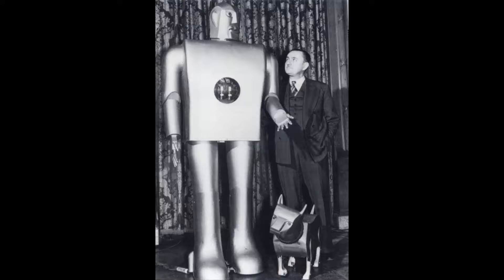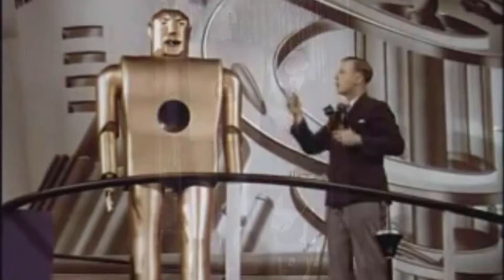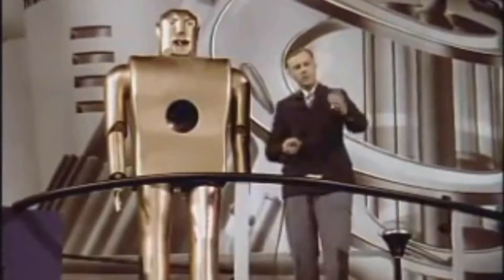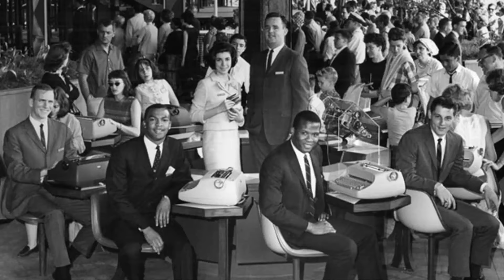Westinghouse provided the seven-foot-tall Electro, the Moto Man. This was a robot that could talk and perform other tasks. Meanwhile, in the communications zone, AT&T was showing off a mechanized synthetic voice that could speak to fairgoers. IBM had new devices of their own, such as the electric typewriter and an electric calculator.